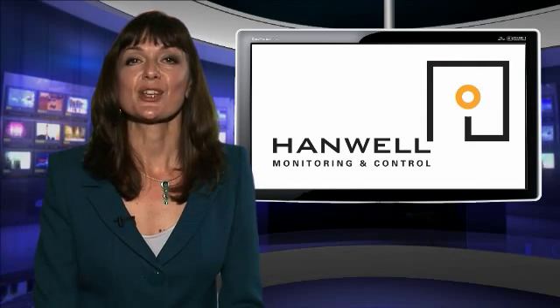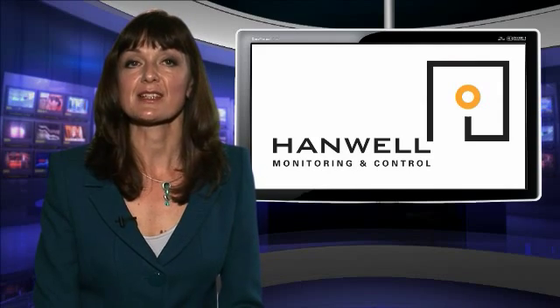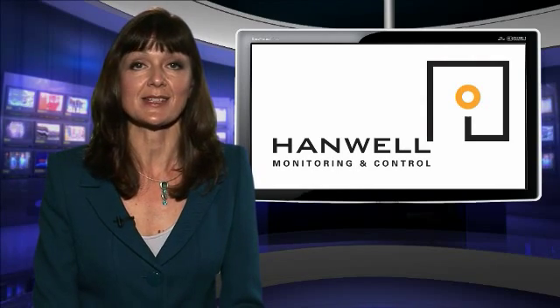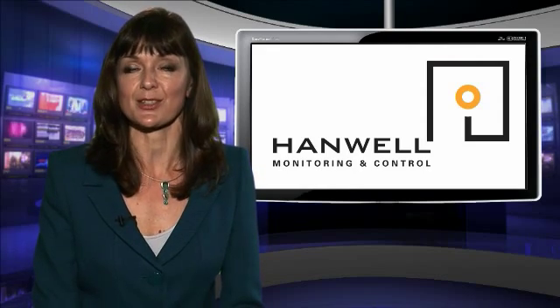According to research, one of the most costly problems faced by gallery managers is protecting valuable artefacts from insect pests. A new weapon to help museums and galleries wipe out the damage caused by insect invasions is being launched by Hanwell Instruments Ltd.